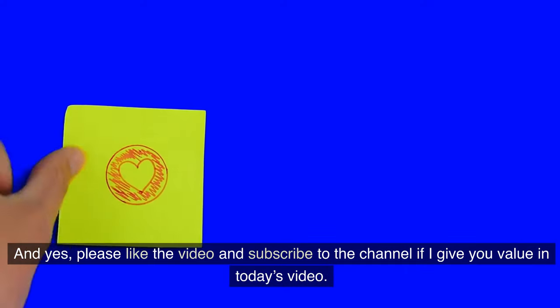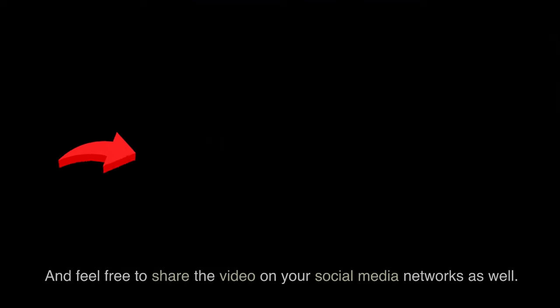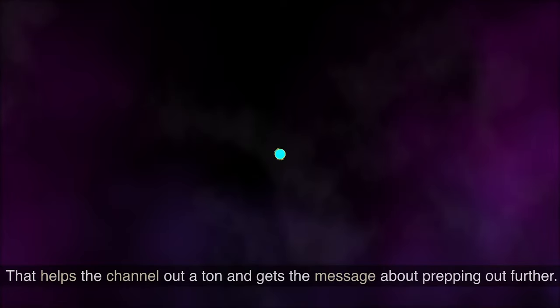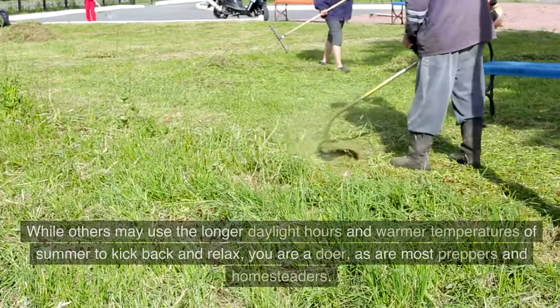Please like the video and subscribe to the channel if I give you value in today's video. And feel free to share the video on your social media networks as well. That helps the channel out a ton and gets the message about prepping out further.